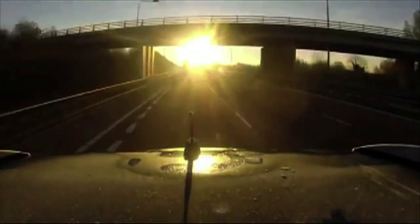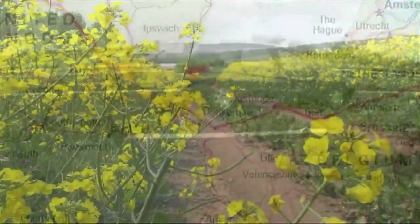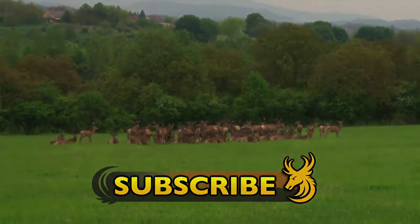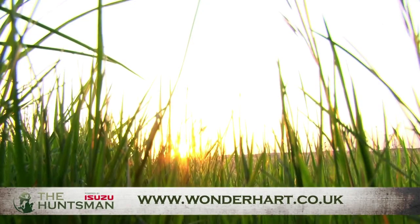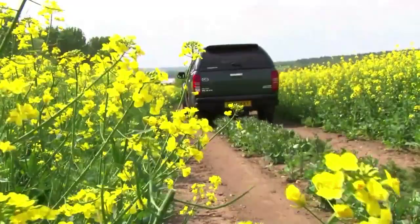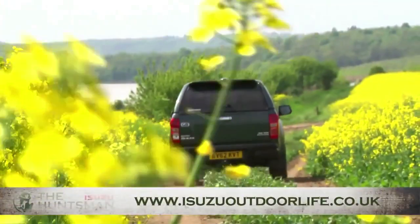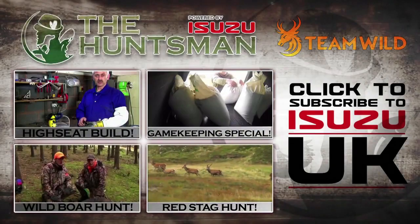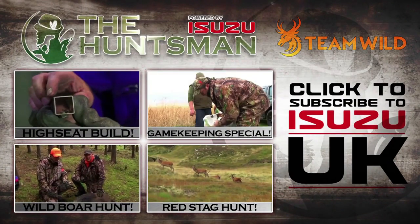Ian and the trusty pick-up truck made the long journey across mainland Europe to Hungary, covered plenty of ground to spot game, and scanned the darkness for problem pests. Both Ian and the Huntsman have been reliable when it's counted. To find out more about the Isuzu D-Max Huntsman, visit www.isuzioutdoorlife.co.uk. Subscribe to Team Wild TV to stay up to date with all of our new videos and the new line-up of shows for 2015.